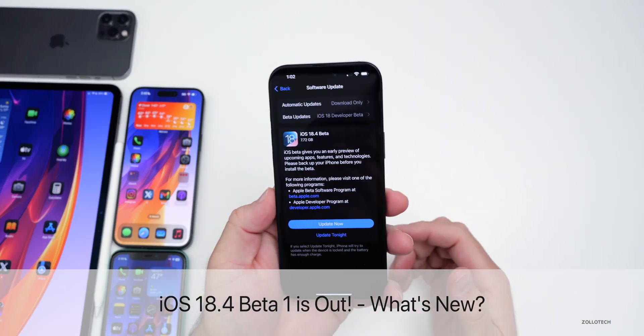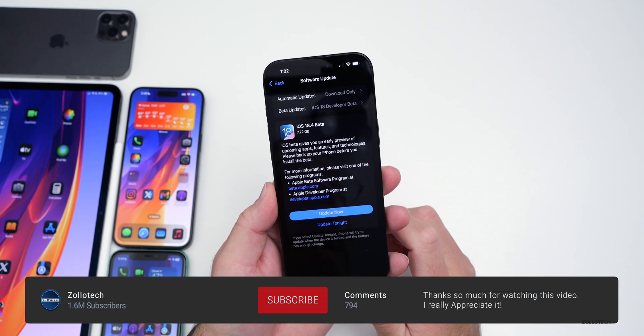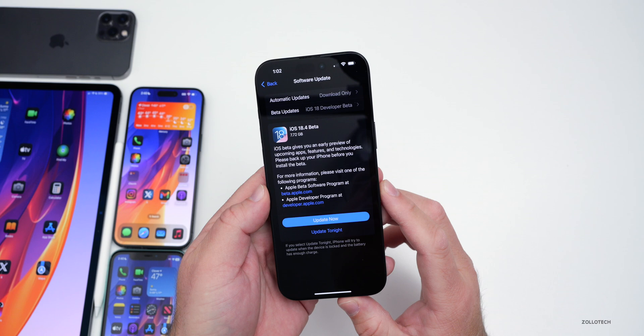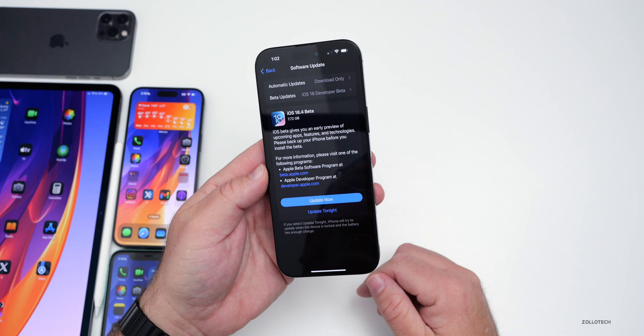Hi everyone, Aaron here for Zollotech, and today Apple released iOS 18.4 Beta 1. iOS 18.4 Beta 1 is available to developers, and iOS 18.4 Public Beta 1 will probably be out soon by the time you're watching this video or early next week.